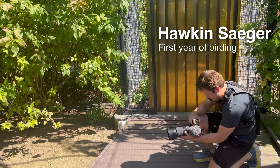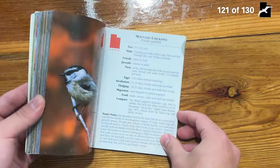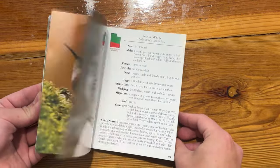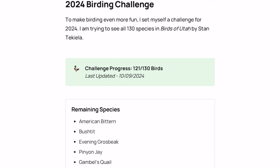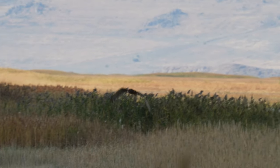Hey, my name's Hawken and I'm a relatively new birder. To make birding even more fun I set myself a challenge to see every single bird in this Birds of Utah field guide this year. With only nine species remaining, I head to the Bear River Migratory Bird Refuge in hopes of finding a few more.